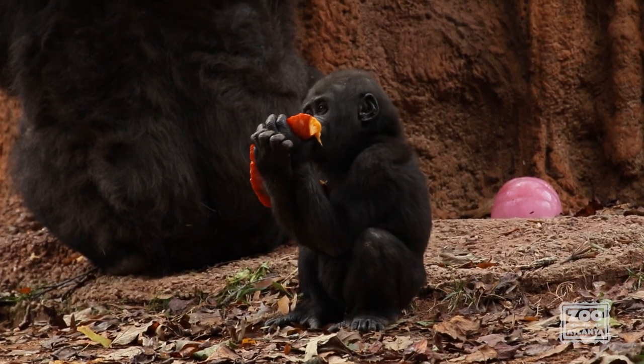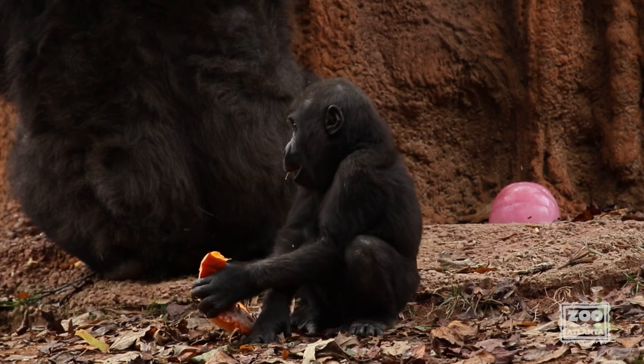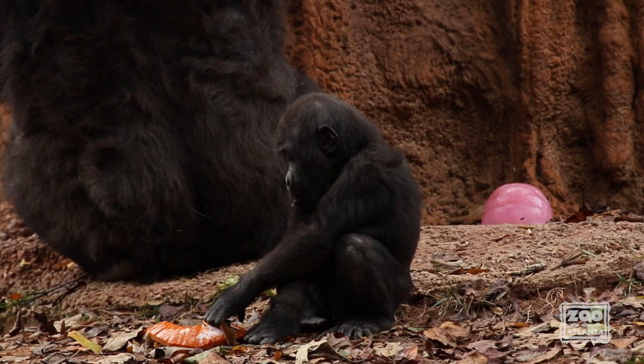Clearly it was a fun time had by all though. Thanks for watching and happy Halloween from the gorillas and everyone else here at Zoo Atlanta!